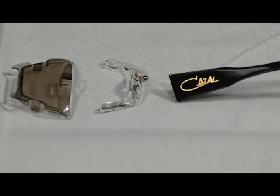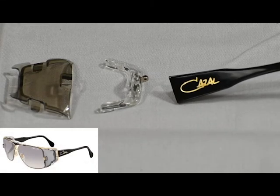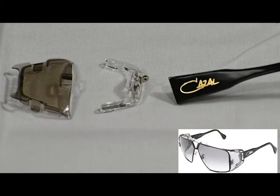It should just be a one-day process to get the parts on. We can send them to you, or we can install them ourselves. So if you have a Kazal 955 or 951 frame, contact us at All-American Eyeglossy Pair.